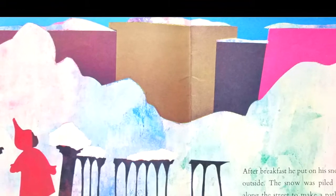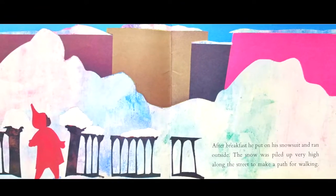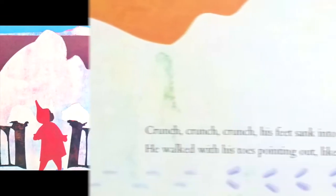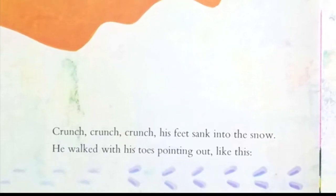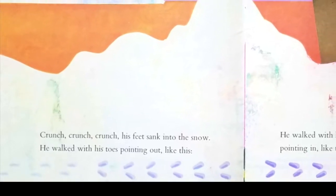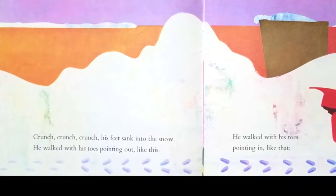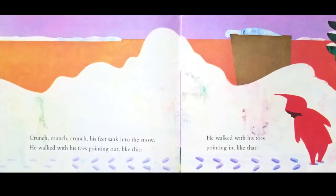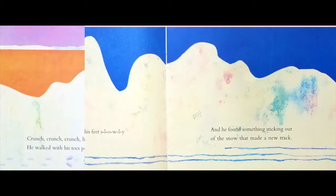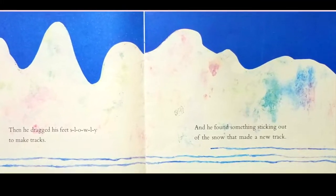The snow was piled up very high along the street to make a path for walking. Crunch, crunch, crunch. His feet sank into the snow. He walked with his toes pointing out like this. He walked with his toes pointing in like that. Then he dragged his feet slowly to make tracks.